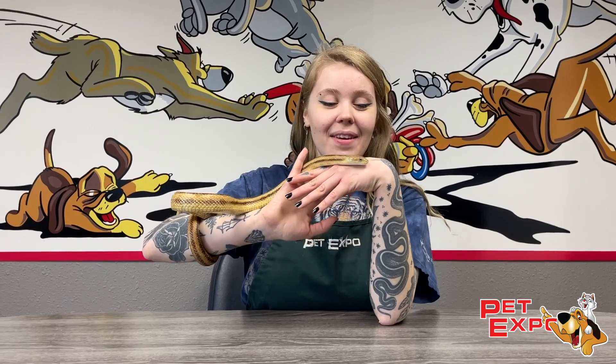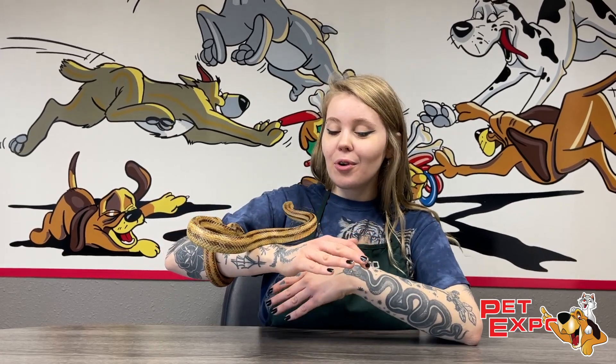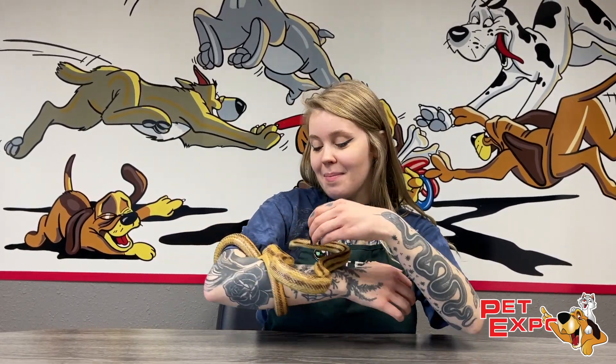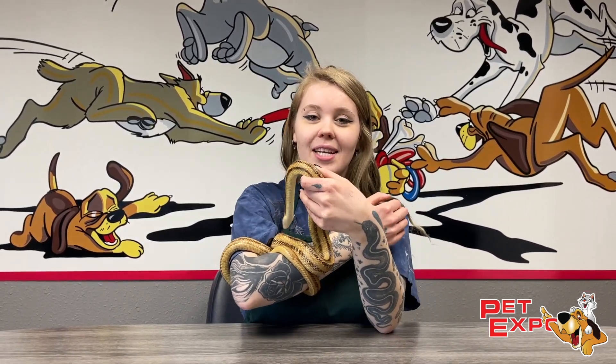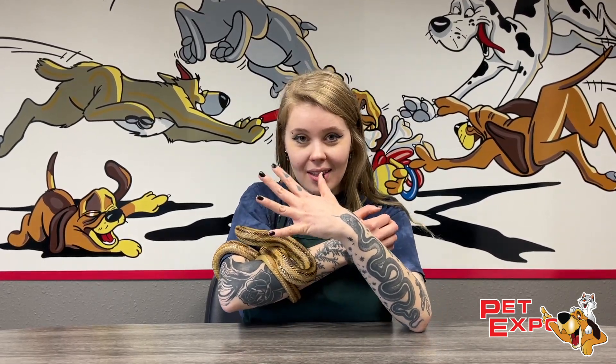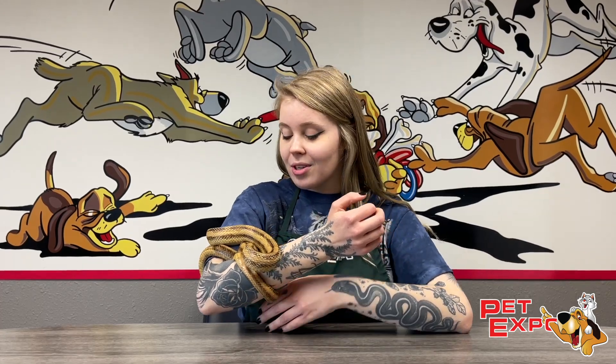Hey snake lovers, today I have a rat snake to share with you — one of my favorite species of rat snake actually. This is Meyer, and he is a full-grown yellow rat snake male, so he is not going to get any bigger than this. You can see he's quite comfortable on my arm. These types of snakes really love going upwards and clinging on to things because they are naturally arboreal in the wild.